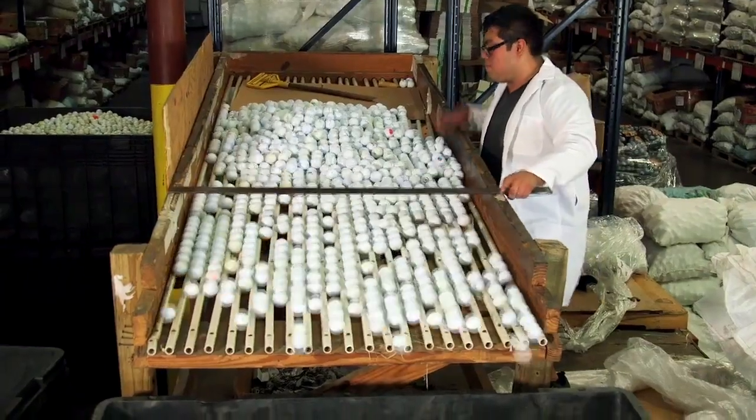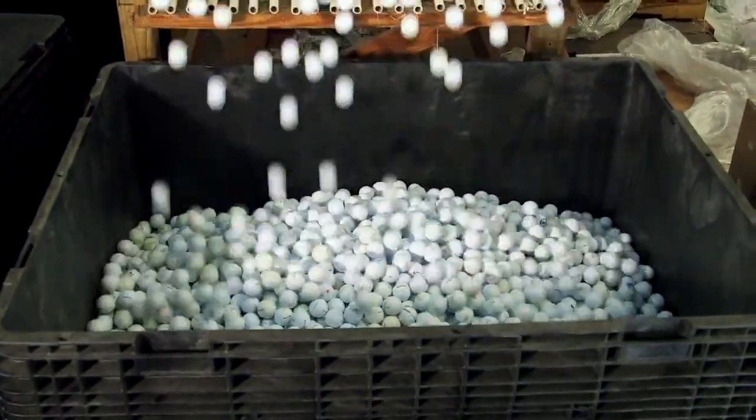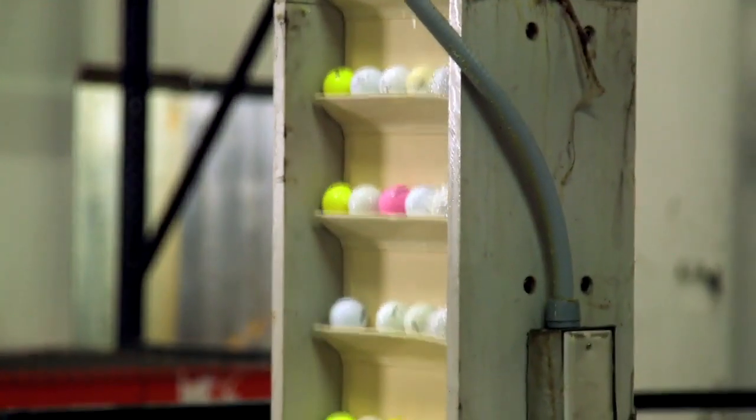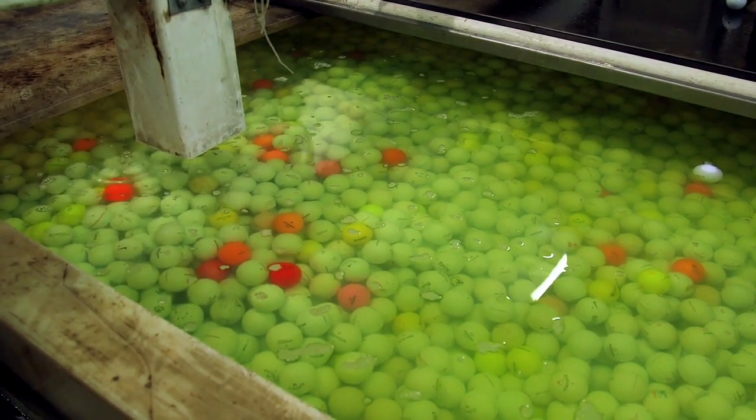They're loaded into a large bin where they're lifted to begin their restoration path. First, they go through a thorough cleaning process that begins with a sudsy wash in this machine. Then they're removed and travel by conveyor into a sterilization bath to remove any contaminants.